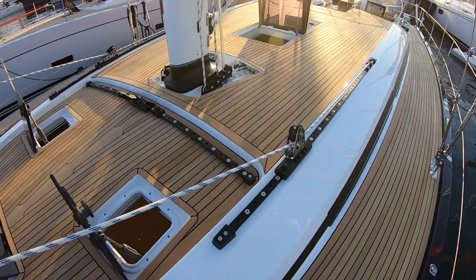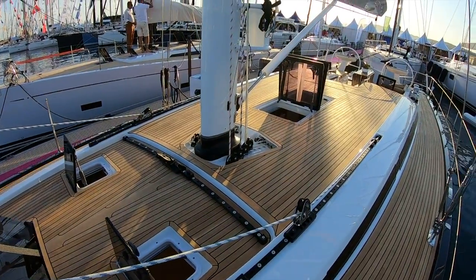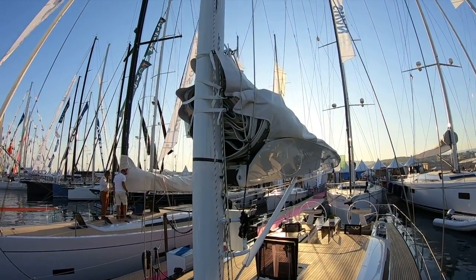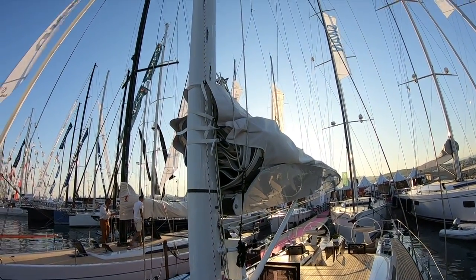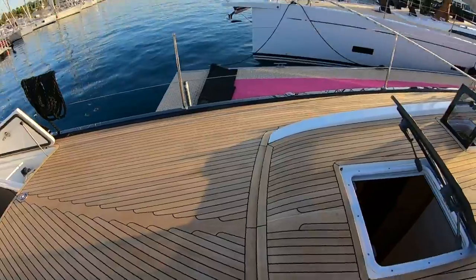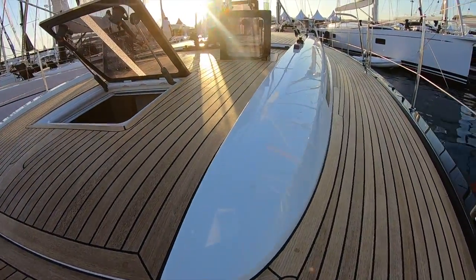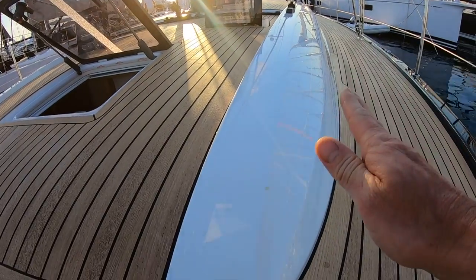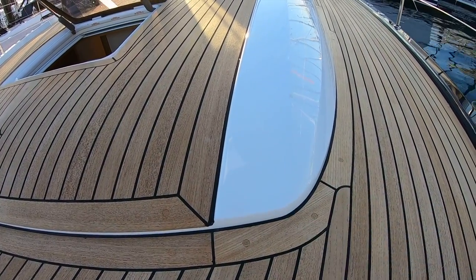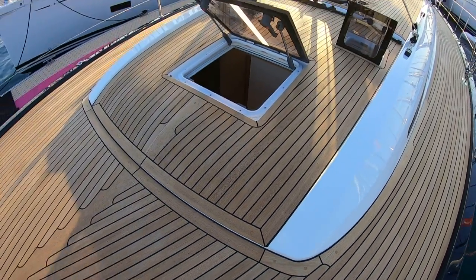Nice wide side decks and inboard sheeting angles for the genoa, mounted on the coach roof, with an optional self-tacker. This first model is rigged with a Park Avenue boom. And look at an example of the very nice detailing — just a soft chamfer on that coach roof. Frers was apparently involved in hand-sanding that in at the plug stage to make sure it suited his design correctly.